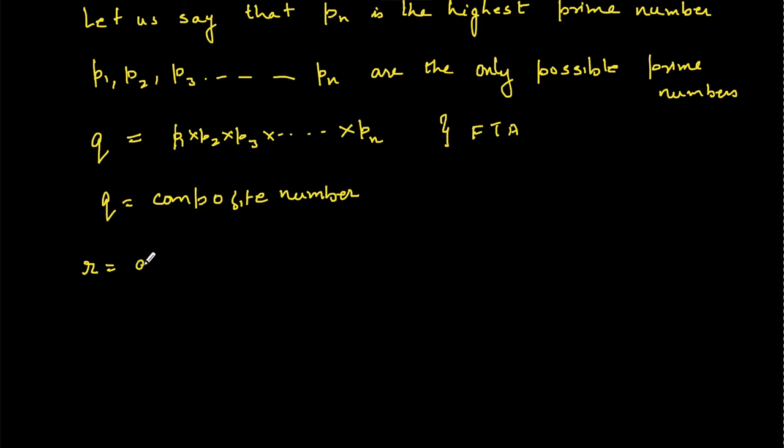Let us define another number r such that r = q + 1. Using Euclid's Division Lemma, we can say that r = p1 · k1 + 1, where the remainder is 1.